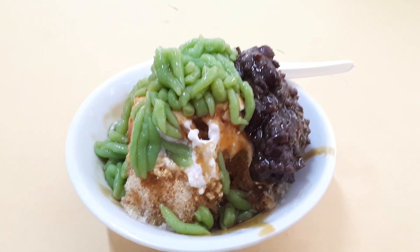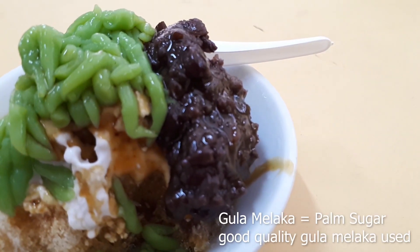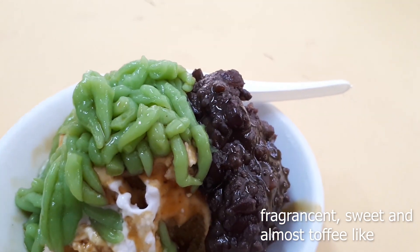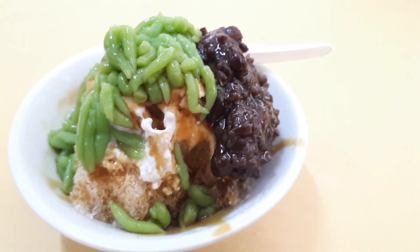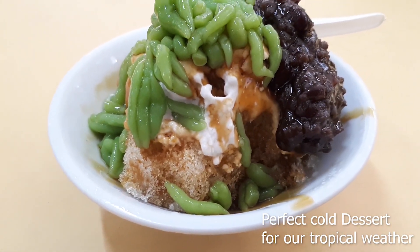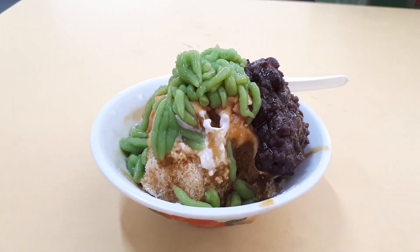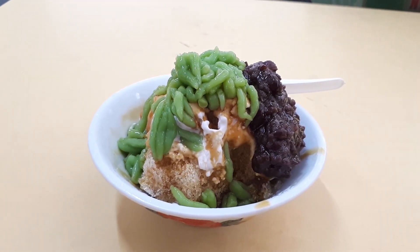The azuki beans are a bit savoury, but somehow when you mix everything together, held together by the gula melaka — the palm sugar — when you combine it all and eat it together, the flavours add to each other and become something better than all the ingredients separately. They harmoniously bring you a very nice, very refreshing, very delicious, sweet, savoury, coconutty dessert that cools you down in the hot tropical weather in Singapore. After your meal, after you've tried your lunch, do come down here for some dessert.